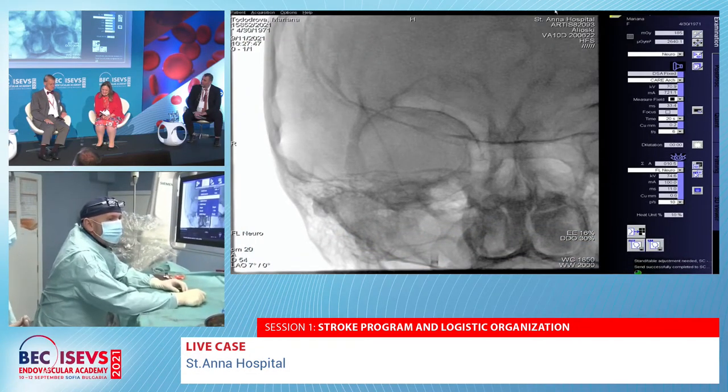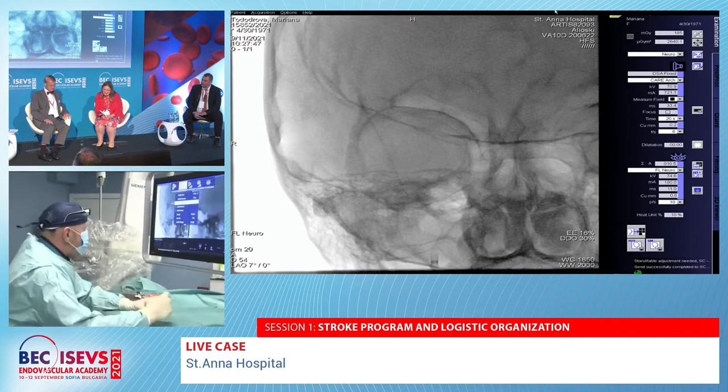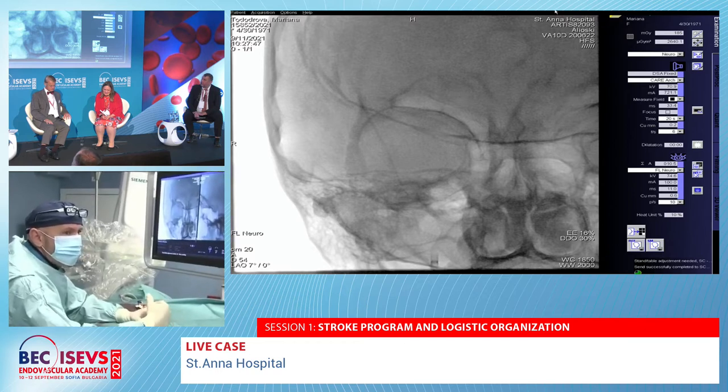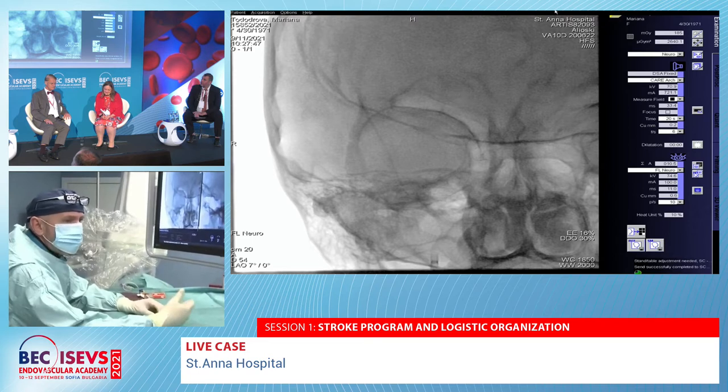The rationale for choosing flow diversion is reconfirmed: from the fundus of the aneurysm a blister or pseudoaneurysm had developed. Placing coils would compress the blister without addressing the underlying morphology. This is the main reason for choosing flow diversion over coiling in this case.